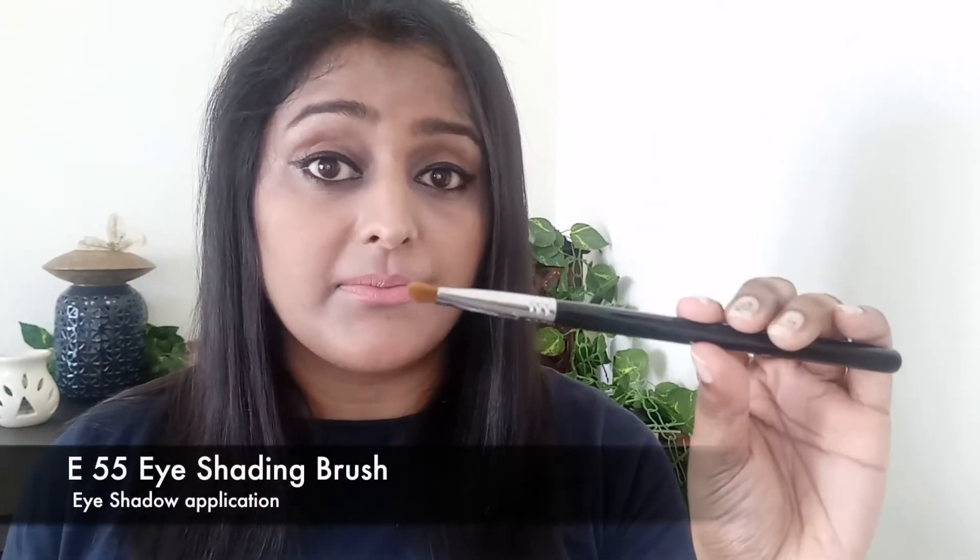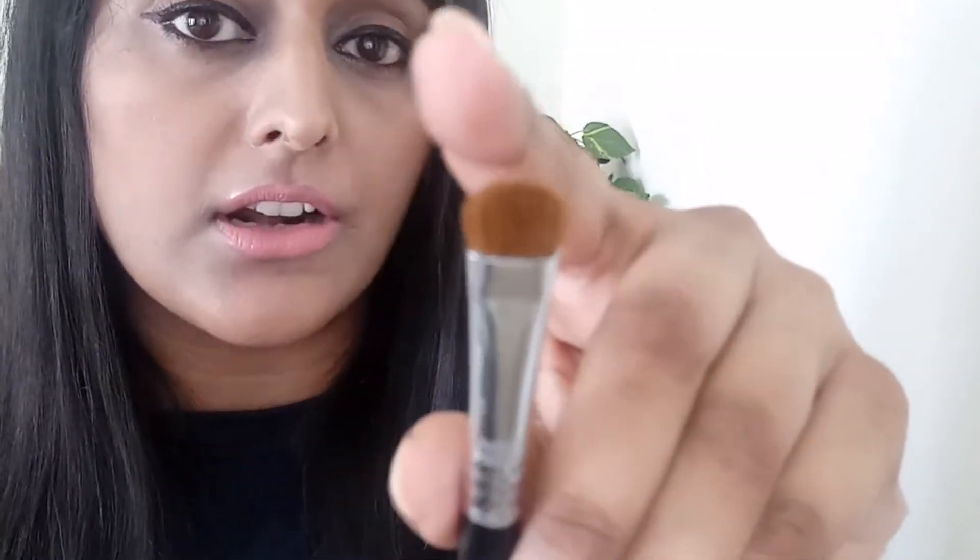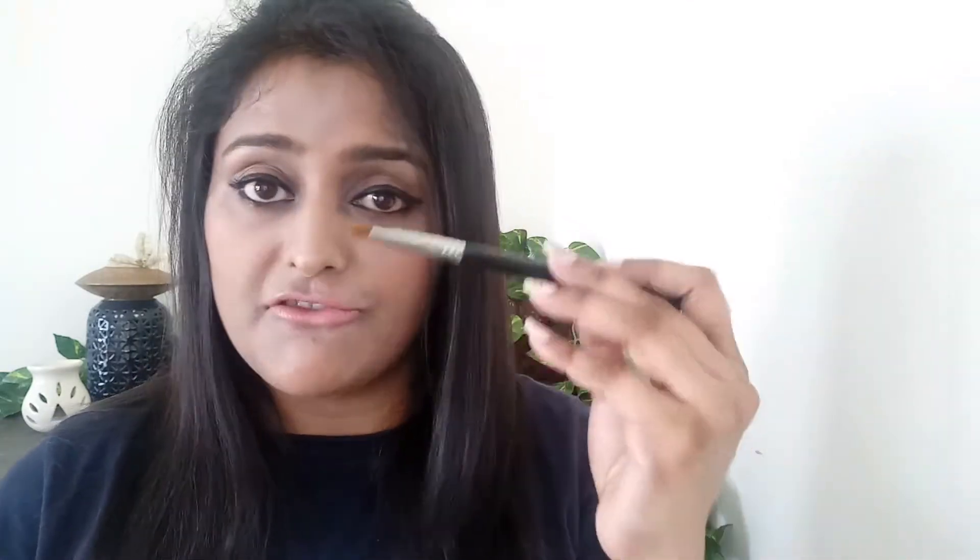The first brush in my list is the E55 Eye Shading Brush. If you look closely, it has a very small, round, tapered head with very soft bristles. This brush is primarily used to pick up eyeshadow from the palette and place it on your lids. You can layer different eyeshadows using this brush. I love the head — it's very soft and delicate, and the small angular shape ensures you pick up the right amount of eyeshadow without over-applying.